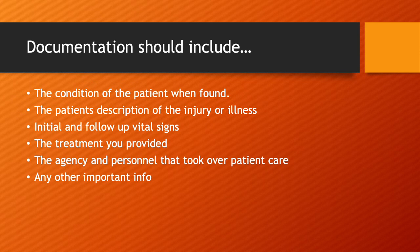Your documentation should include the condition of the patient when you find them — their airway, breathing, and circulation status, what the patient told you was wrong, and their description of the injury or illness. You want to get an initial set of vital signs, and depending on how long you're there, a second or third set. Document what treatment you provided, and the agency and personnel who took over patient care — for you guys, that's generally going to be Wilcox County EMS. Document who you handed the patient off to, just in case any questions come up.